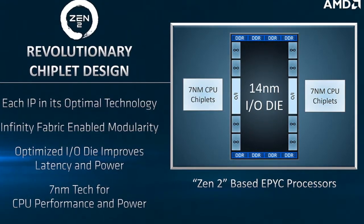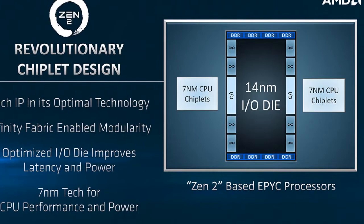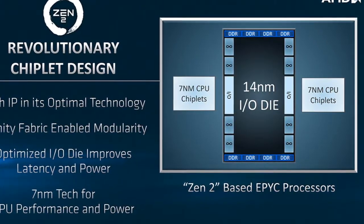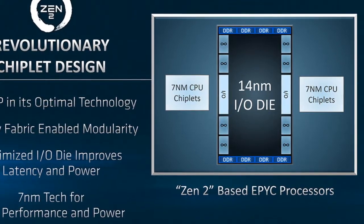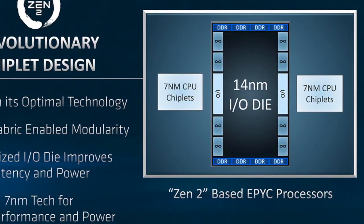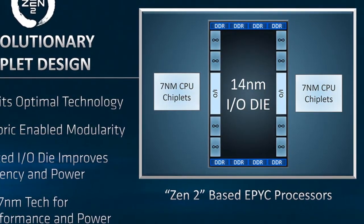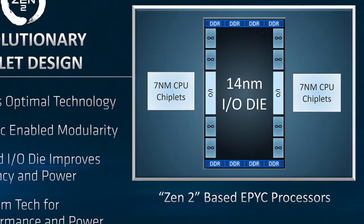The downside of this approach is that the memory controller is no longer physically integrated with the processor cores. The memory controller is a part of the CPU package, but it's not on the same piece of silicon as the processing cores, as the CPU cores are a part of the 7nm chiplet and the memory controller is a part of the 14nm IO controller die.